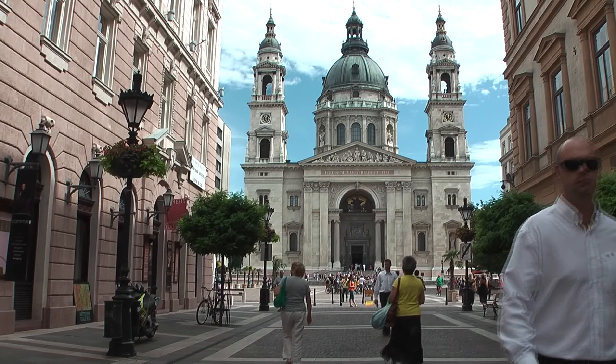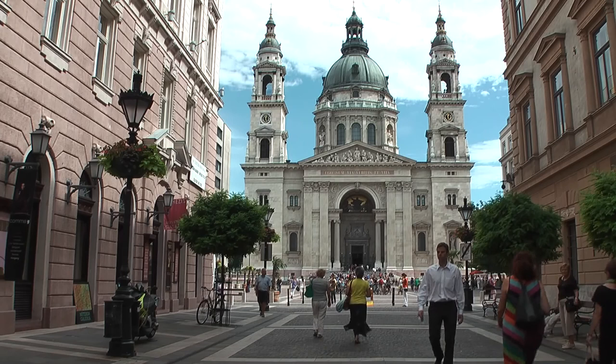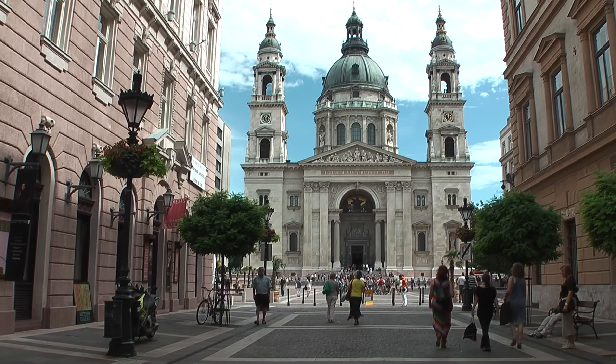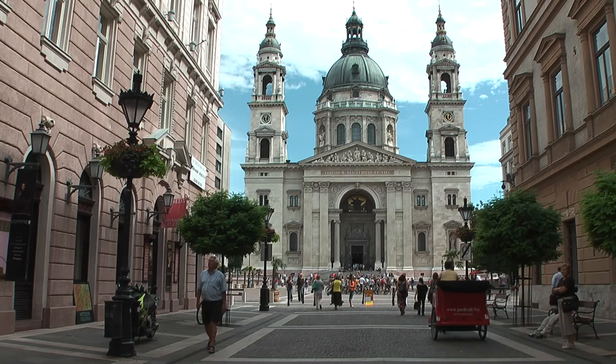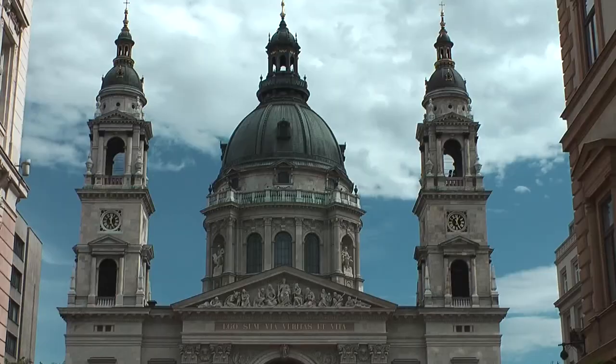Der Haupteingang ist als imposantes Triumph-Tor gestaltet, flankiert von zwei 80 Meter hoch aufragenden Türmen. Im südlichen Turm ertönt seit 1990 die neun Tonnen schwere St. Stephansglocke. Sie ist ein Geschenk der bayerischen Stadt Passau zur Erinnerung an die Ereignisse von 1989, als die ungarisch-österreichische Grenze für tausende DDR-Bürger geöffnet wurde.